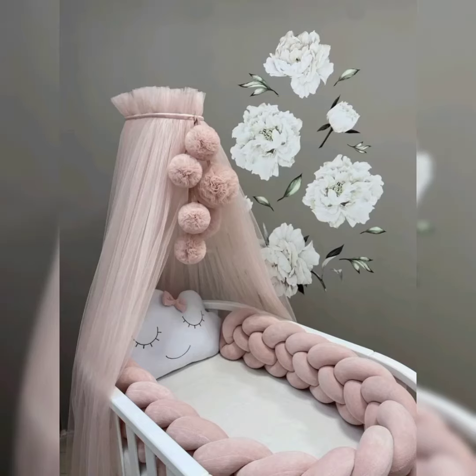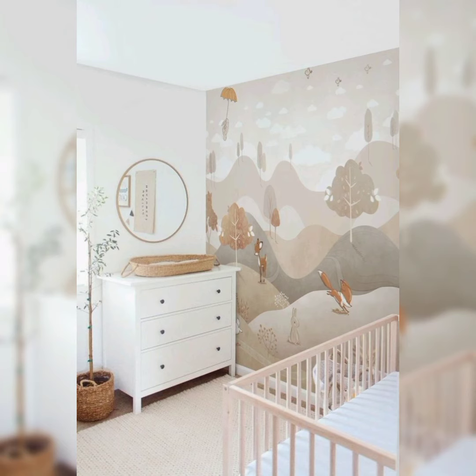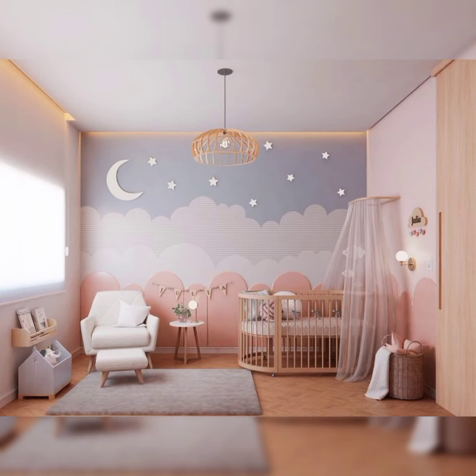Welcome back to my YouTube channel. Welcome to the world of enchantment and inspiration, where we delve into the realm of nursery room ideas that will turn your little one's space into a haven of comfort, creativity and love. In this video, we are excited to bring a creative collection of adorable and heartwarming ideas that will help you create a nursery that's as unique as your precious bundle of joy.